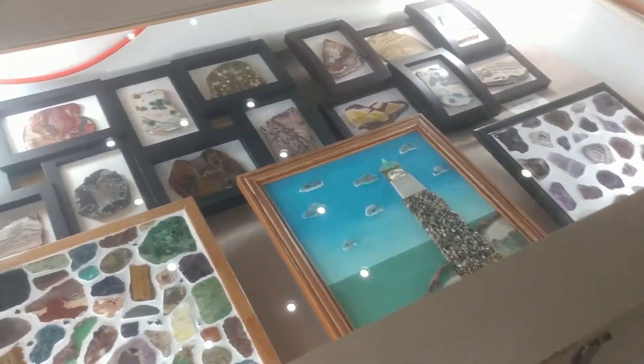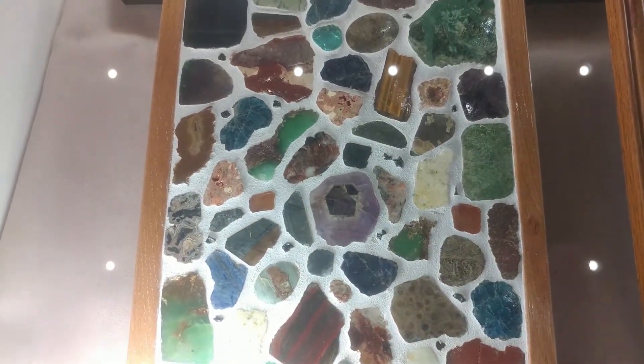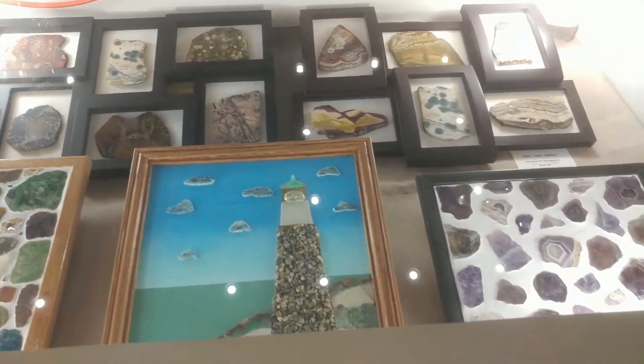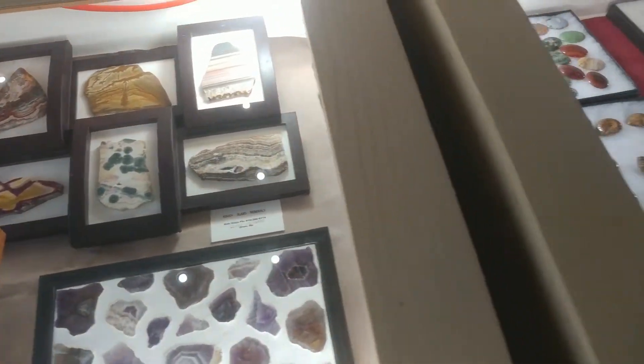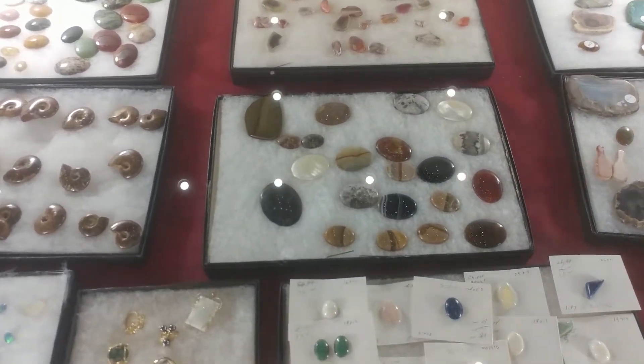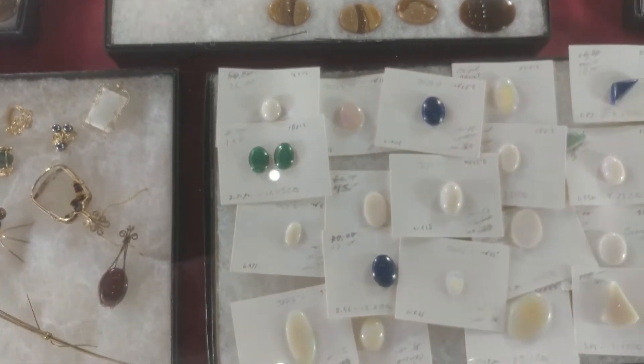Then we have a very artistic person in our club. Look at this — they've got little bits of rocks and makes beautiful art with them. Of course, whenever you make all those cabochons, sometimes we like to display them. You have lots of different cabochons there.